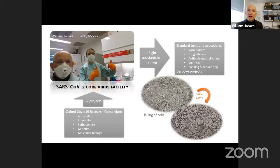You can see a picture of Bea and Becky Moore, who runs the facility and has done the lion's share of the work getting it ready — taken on the day we received confirmation from the HSE that we were certified to start work on the virus. Since launching the facility around Easter, we've had project proposals from over 30 collaborators around Oxford in topics from antiviral drug development through immunity, pathogenesis, genetics, and molecular biology.